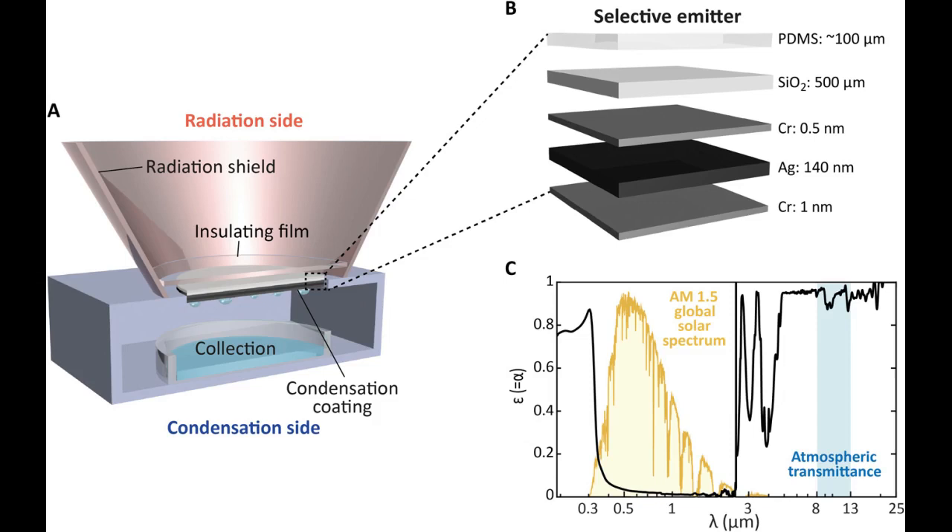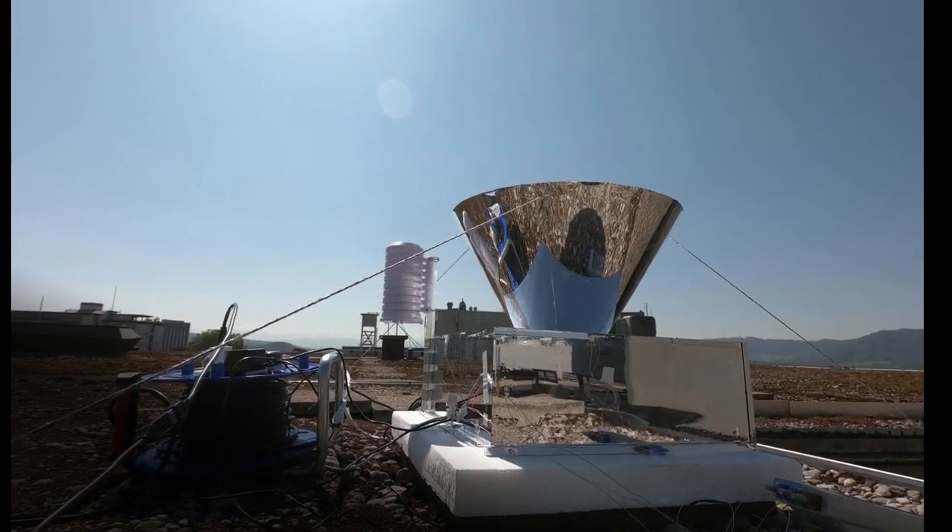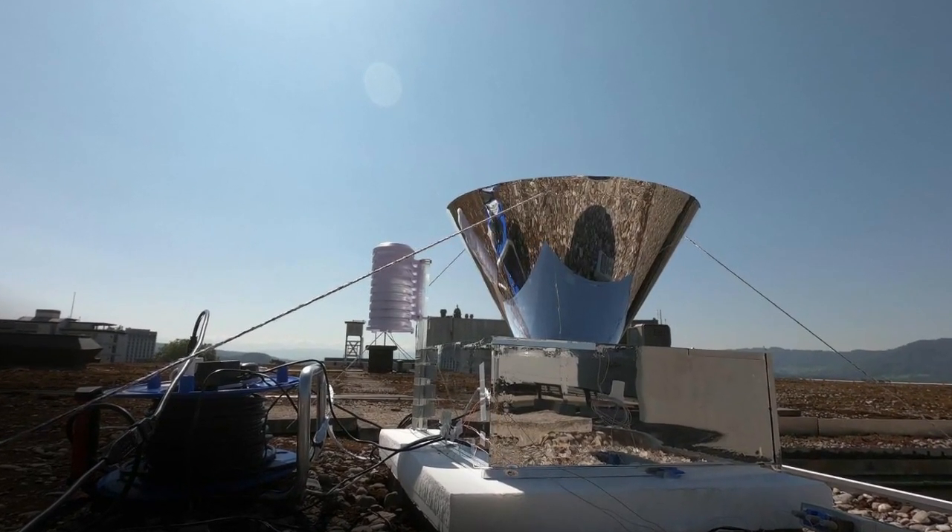The scientists coated the glass with specifically designed polymer and silver layers. This special coating causes the pane to emit infrared radiation at a specific wavelength window to outer space, with no absorption by the atmosphere nor reflection back onto the pane.